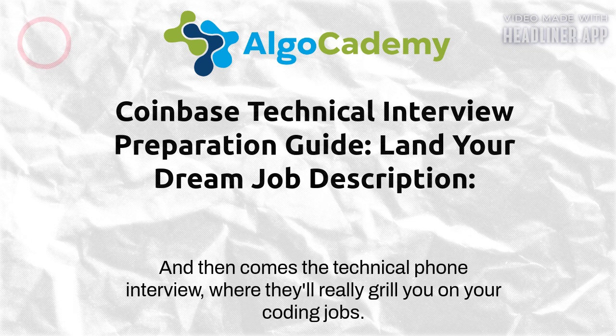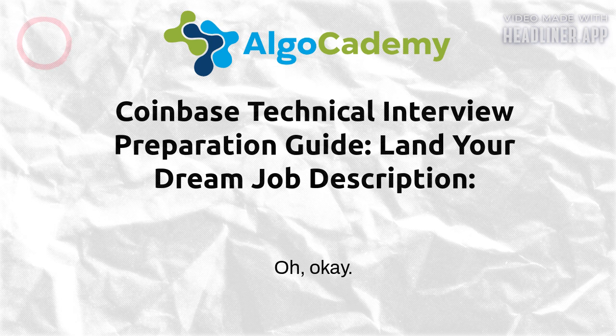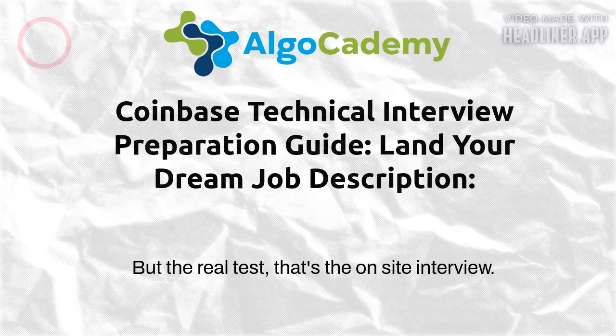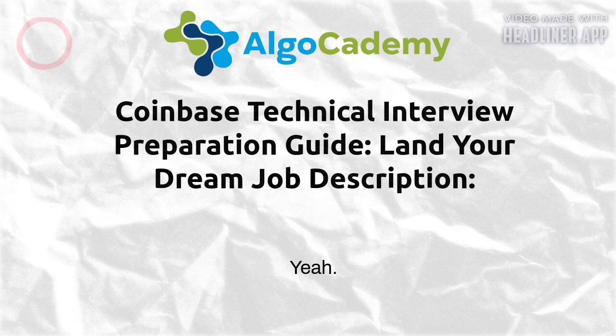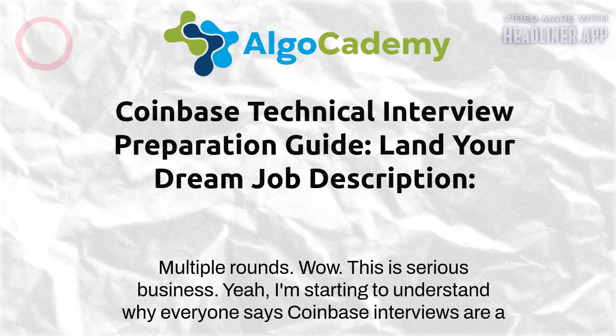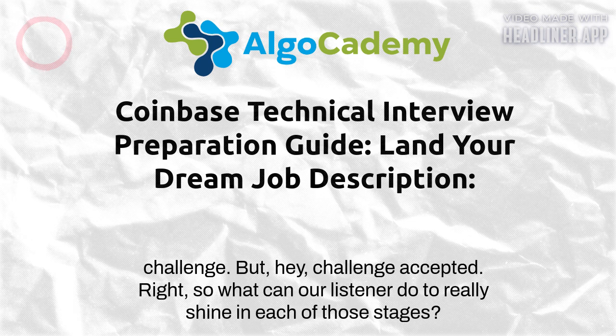The interview process itself starts with a quick phone screen to get a sense of your background. Then comes the technical phone interview where they'll really grill you on your coding skills. For some roles there might even be a take-home assignment to test your problem-solving skills under pressure. But the real test is the on-site interview — multiple rounds, different interviewers, each designed to assess a different aspect of your abilities.